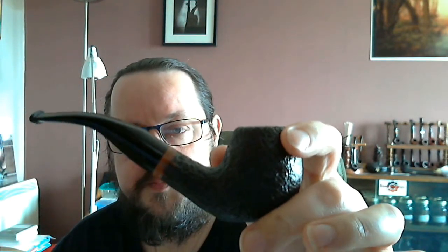Hey folks, how are you doing today? Hopefully all okay. This morning I'm smoking my Molina bent billiard, I suppose, or is it an apple? I never know what they are, maybe it's a bent egg. I'm not good at pipe shapes.